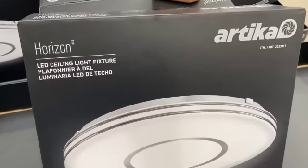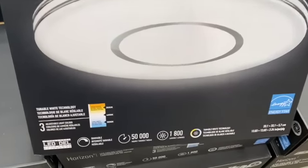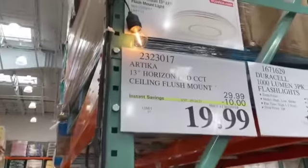Artica 13-inch Horizon LED Ceiling Flush Mount Light, $29.99, $10.00 off, $19.99.